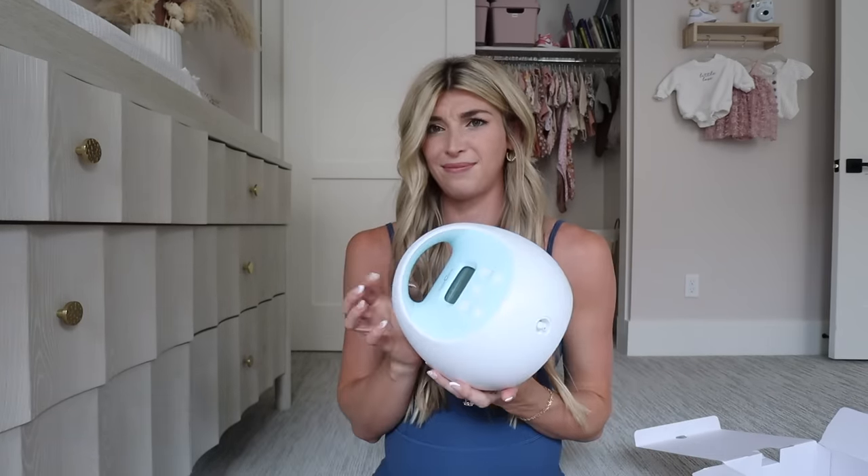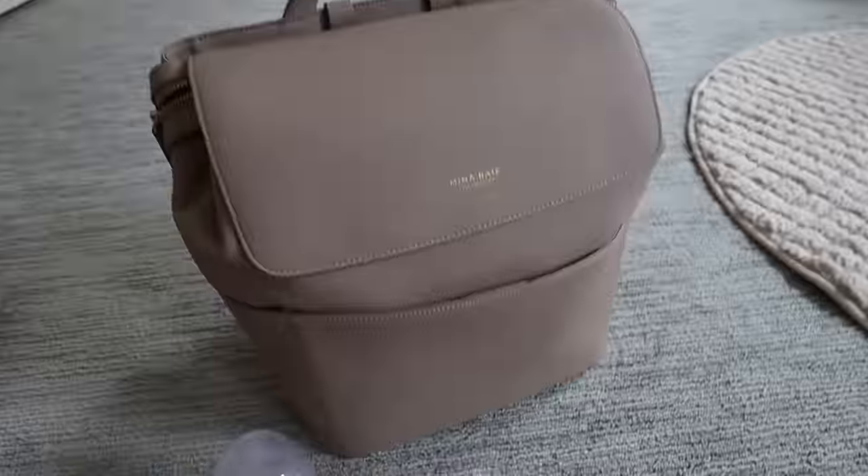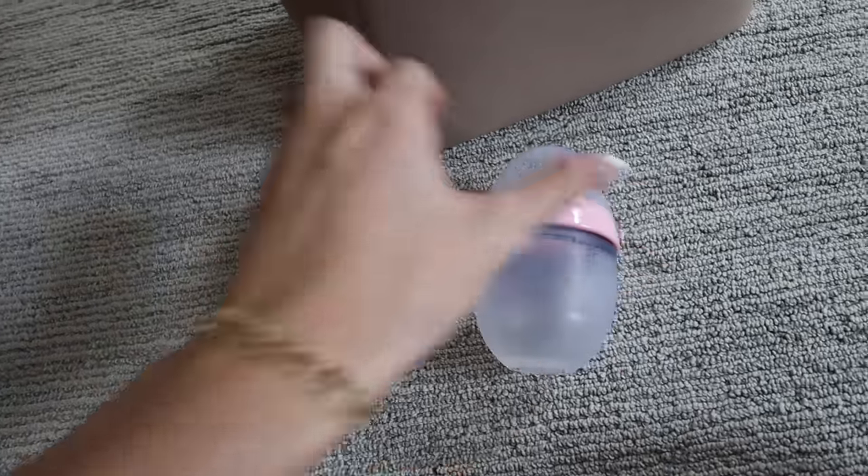I'll have to disinfect, wash, and sterilize all the Spectra parts — that's my at-home pump. It seems like so much and I'm excited for this next chapter, but there's so much I don't know. I feel a little lost but I'm not worried — I know I'll figure it out as I go. I don't even know how all these parts fit together. The last thing I'm packing is some Honest diaper rash cream and a booty paste.